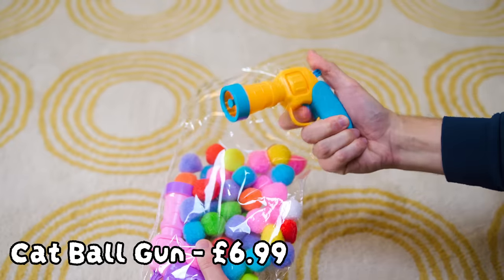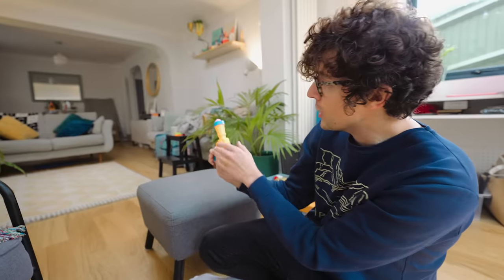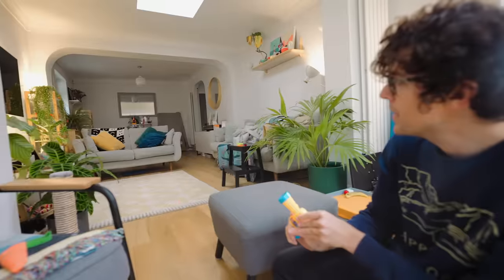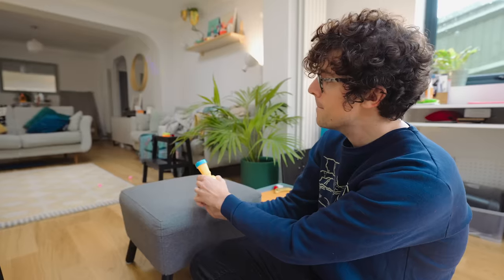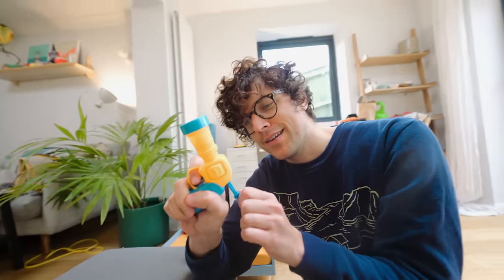It's a ball blaster — a ball blaster gun. Let's have a look; this one's going to be a bit of a dud. She's noticing the balls and she knows what's going on — but that might be the extent of it. Not too sure about the ball gun.